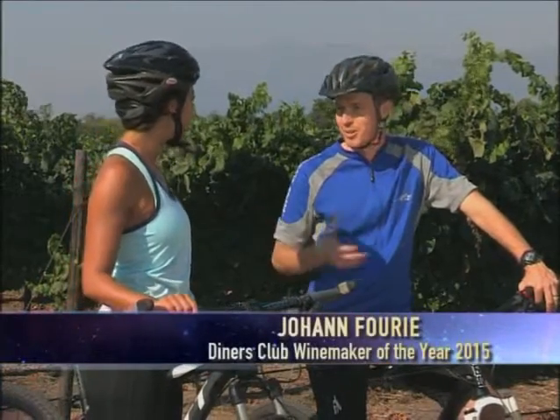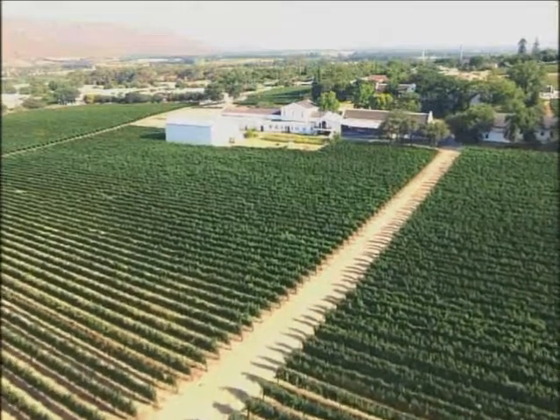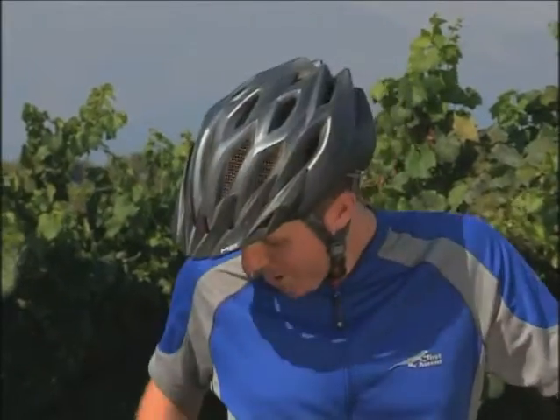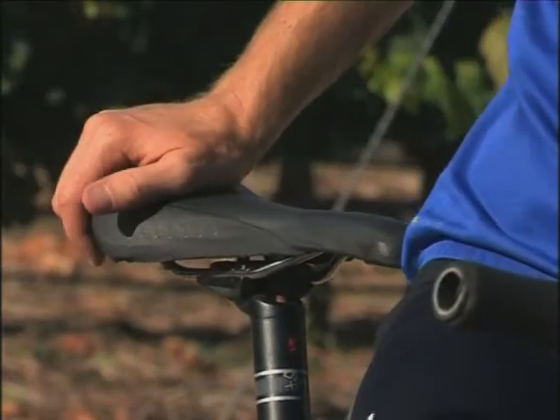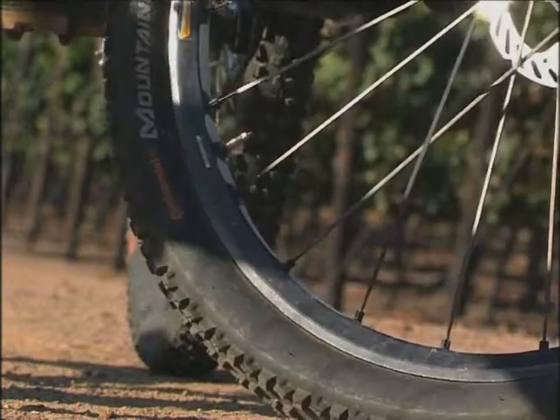Let me show you where it all starts for me. It starts out in the vineyards — all good wines start with good grapes. And as far as my inspiration goes and clearing the mind, it all starts on the saddle. That's really where I get a lot of my thoughts, ideas, and creativity when it comes to winemaking — when it's just me and the outdoors, and even better if it's in between the vineyards.